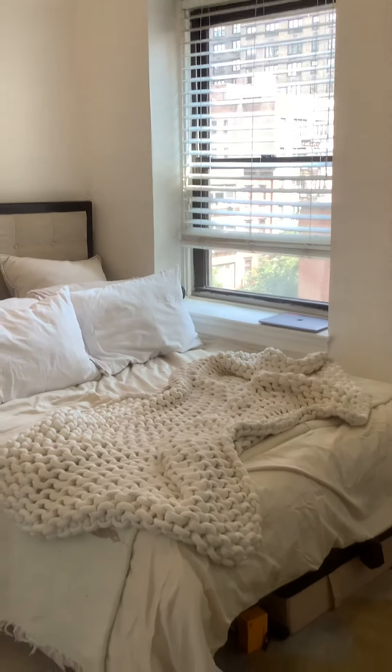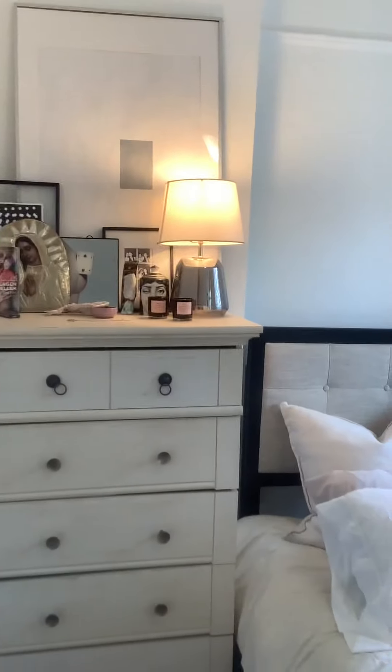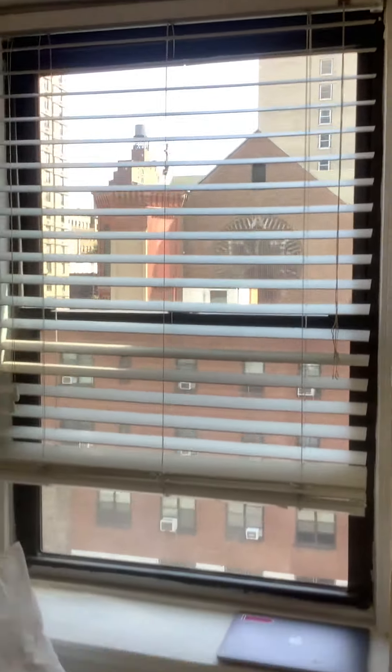Hello and welcome to 129 Lexington Avenue apartment 8. We are here on the sunny top floor with really a beautiful view, open sky.